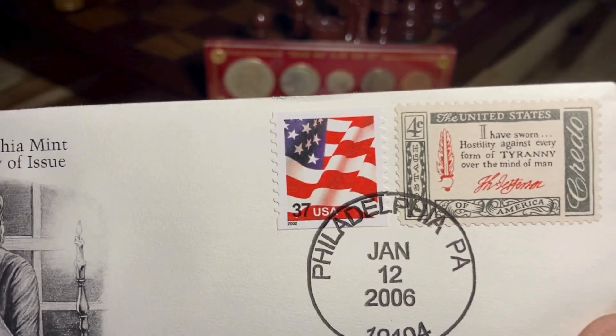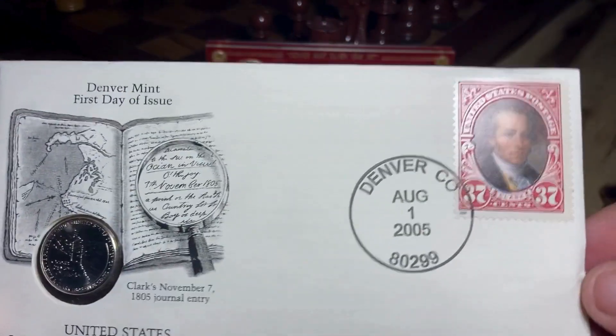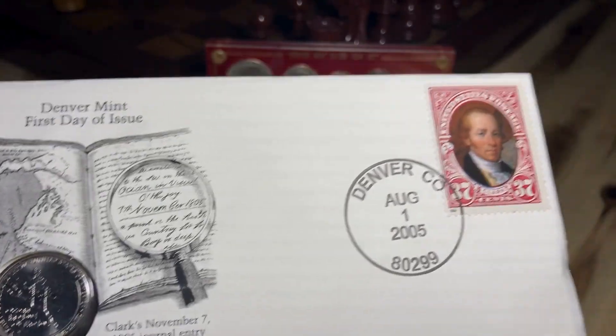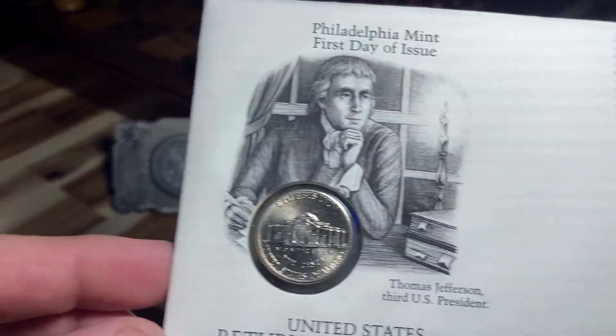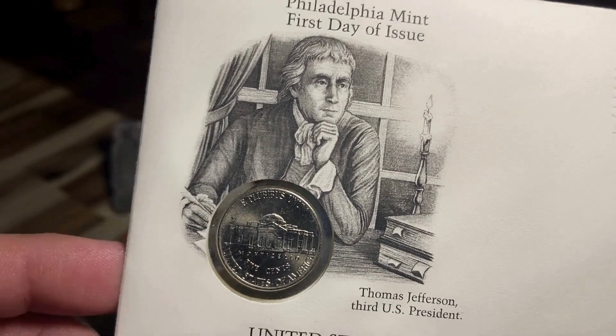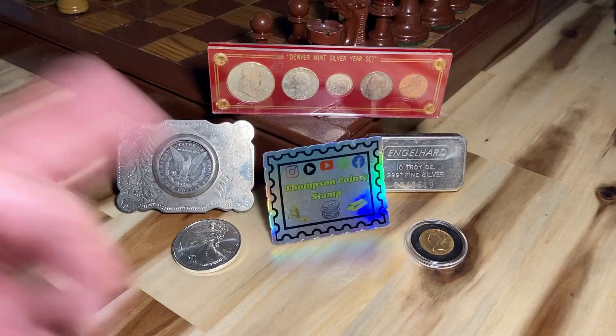The 2005 Denver-minted 'Ocean in View' nickel had a mintage of 411,120,000, while the 2006 Philadelphia-minted Jefferson nickel had a mintage of 693,120,000. We were super stoked to find these at the mall today — it was something really unexpected. We didn't expect to find anything coin or stamp related.